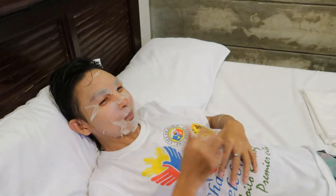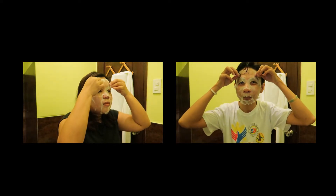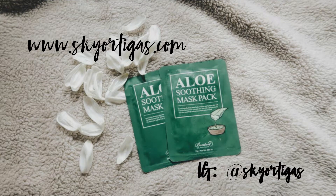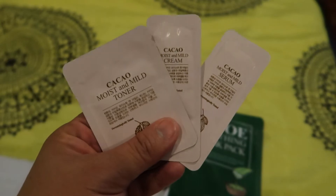What I also like about this mask is that it is non-greasy and I can feel that it instantly hydrates and cools my skin, leaving that feel of healthy glow. To check out my full review of this sheet mask, you can visit my blog skyortegas.com or follow my Instagram at skyortegas.